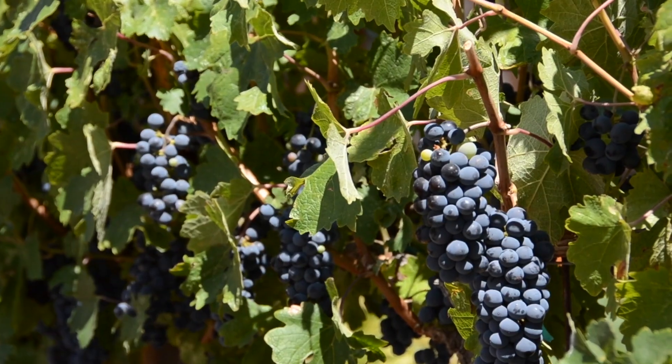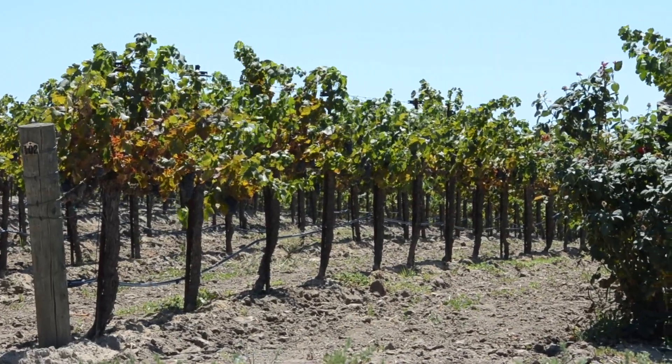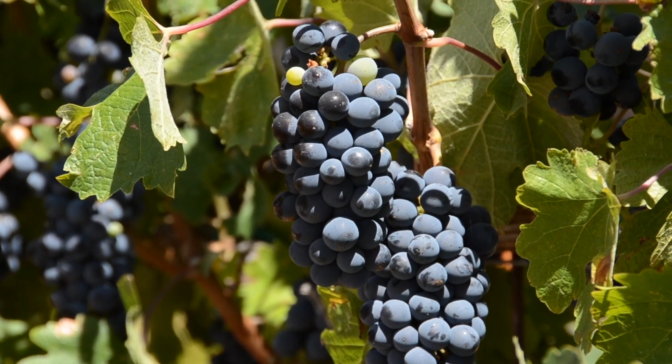The idea of not interfering with the process once you have the wine in the barrels — we really do not like to add or adjust. My idea is to grow really good grapes, harvest them at a good point, and then I want to taste what we actually grew that year.